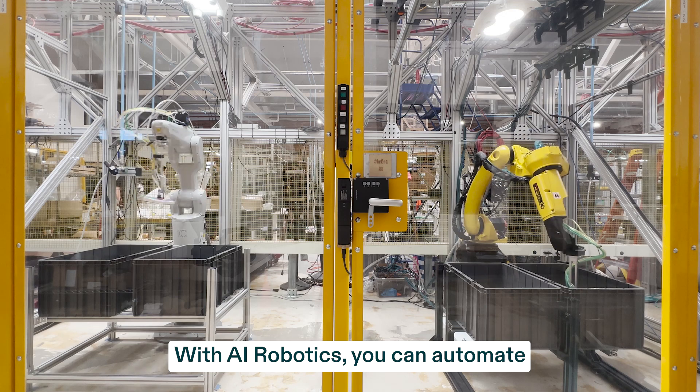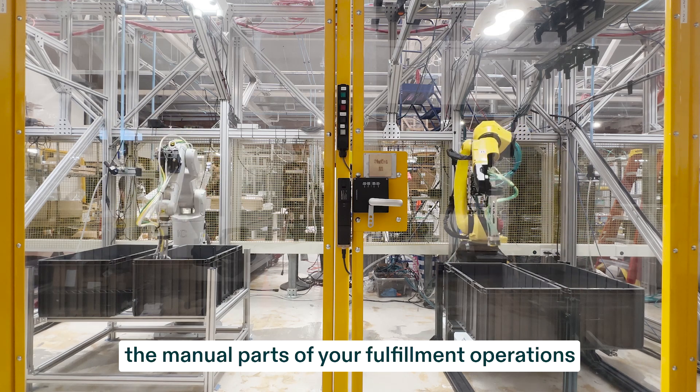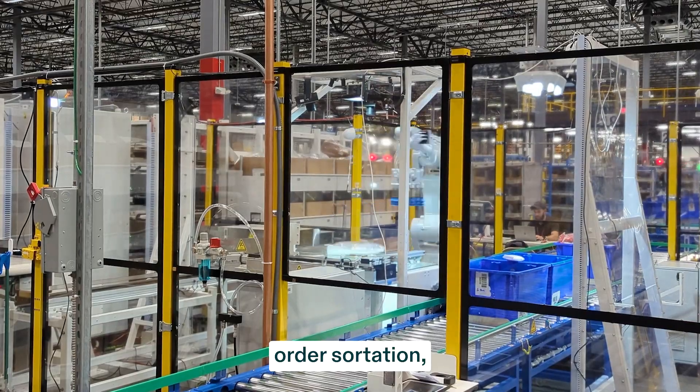With AI Robotics, you can automate the manual parts of your fulfillment operations like sorter induction, order sortation, and depalletization.